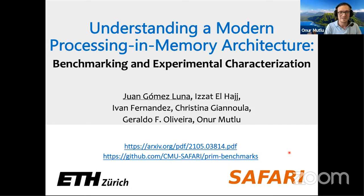Juan is a senior researcher and lecturer at SAFARI, ETH Zurich. He has been with us for almost four years, teaching classes and doing research. For the past year or more he has been working on the UPMEM architecture. The paper is online, the source code of the workloads is released on GitHub, with links on Juan's first slide.